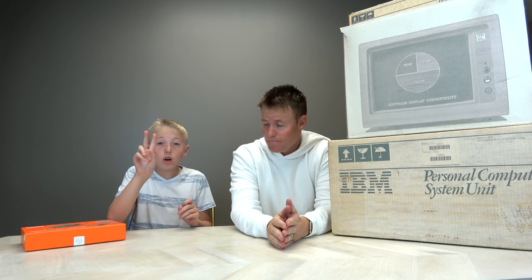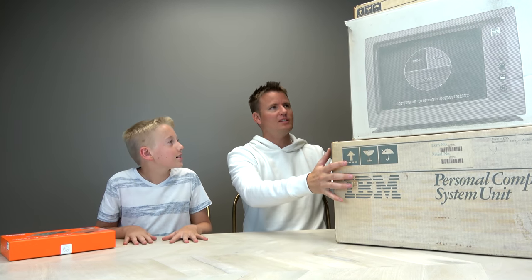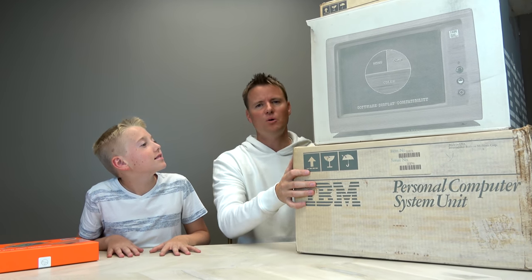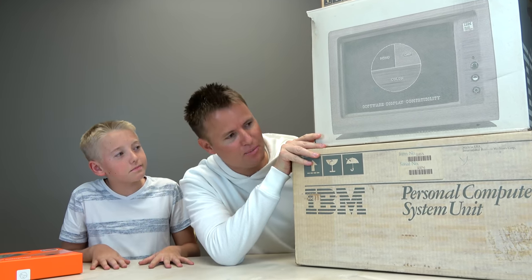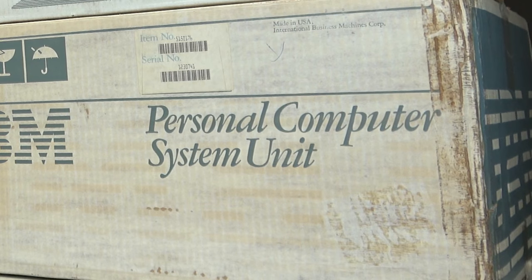Welcome back to What's Inside. I'm Lincoln and this is Dan, and today we are going to see what's inside of two computers that both have the claim 'world's first.' This one is probably the one you're thinking of — this box looks so old, it looks like the world's first ever computer. It is not, but this is the world's first personal computer.